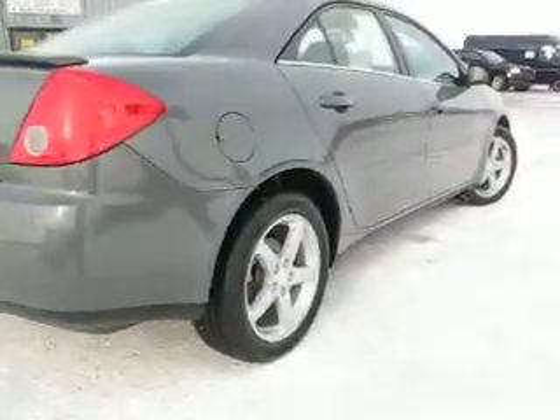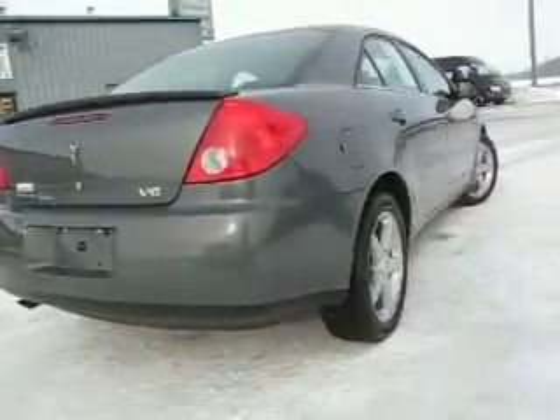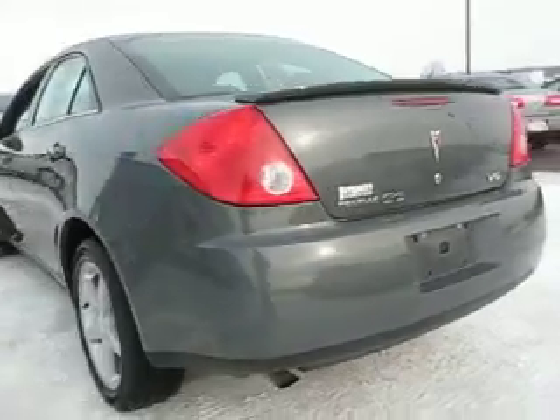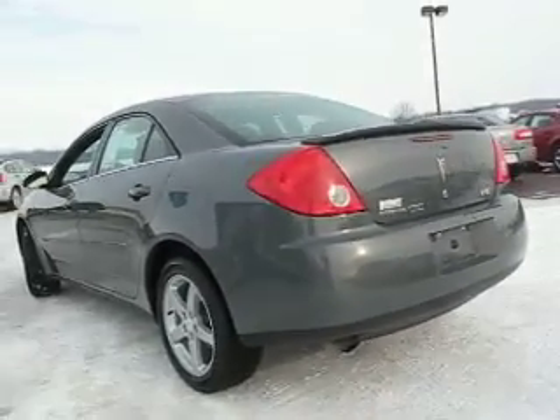Good tread on the tires. Good looking car. Good and bad credit welcome at www.419cars.com.